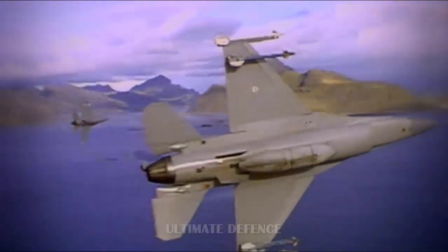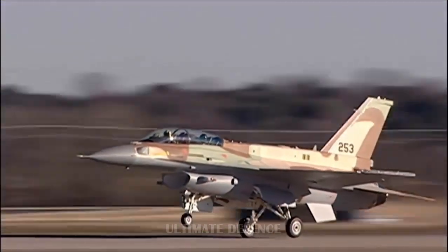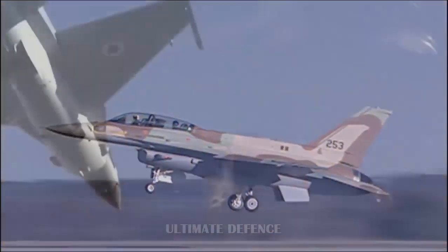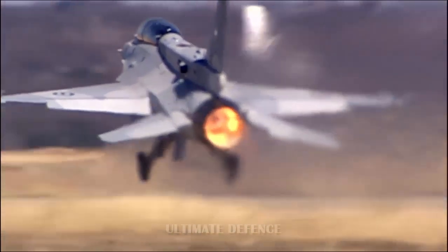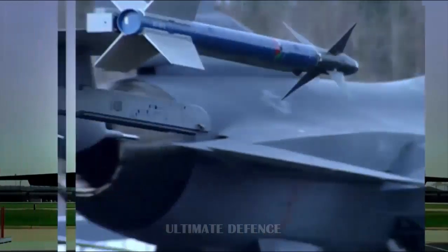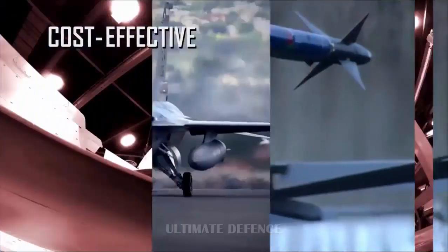Training for the F-16 will be in the US and will take 3 to 4 years. Training will cover all air operations including aerial refueling. English language training will be included should a pilot candidate fail to meet the English language requirement of ECL 85.